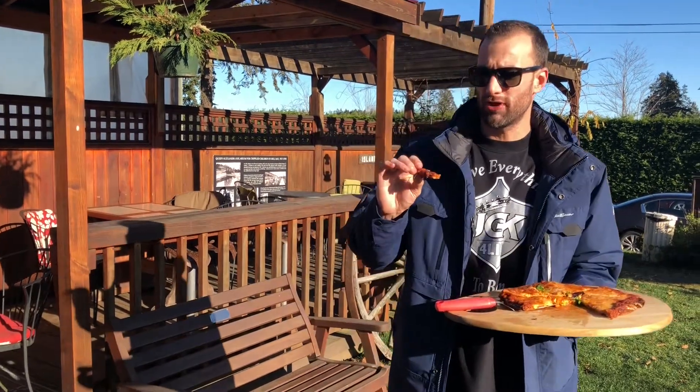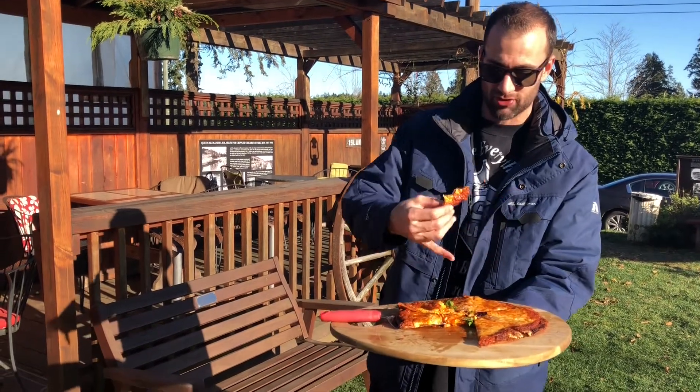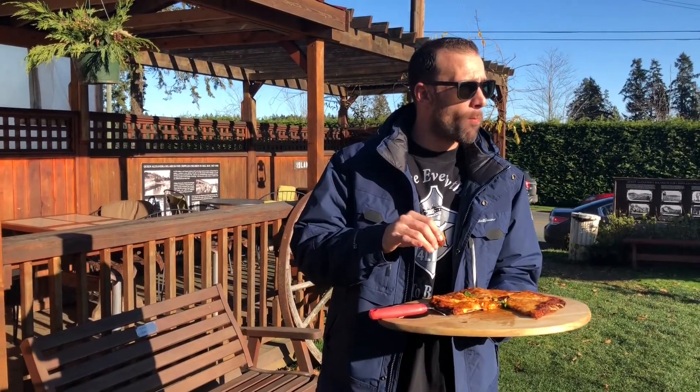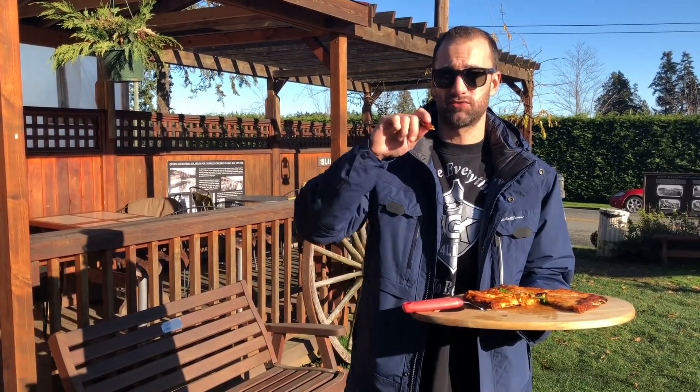Anyone who hasn't tried cauliflower crust — there's not like a particular taste to it. It's just very crunchy. As you can see, it browns really nicely on the edge. I recommend getting it wherever you go. Even if you don't have a gluten sensitivity, still get the cauliflower crust. It's that good.